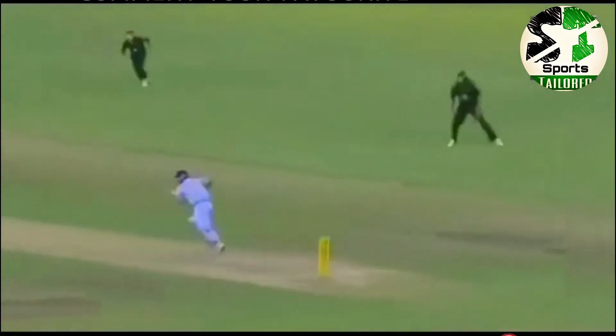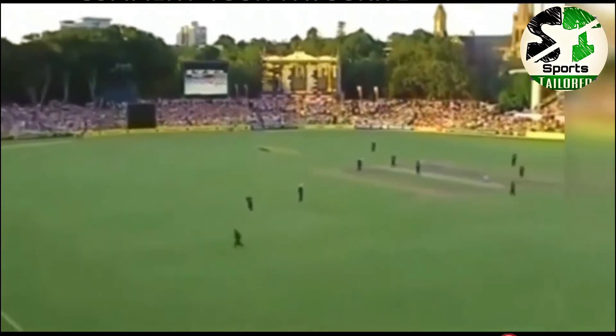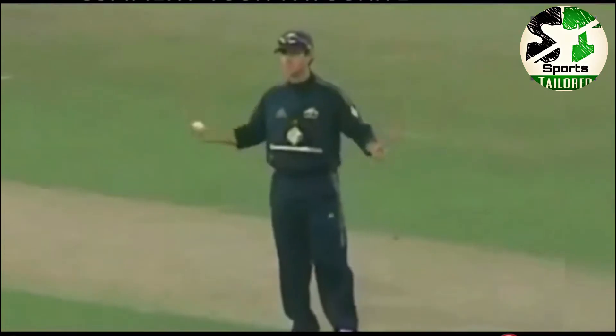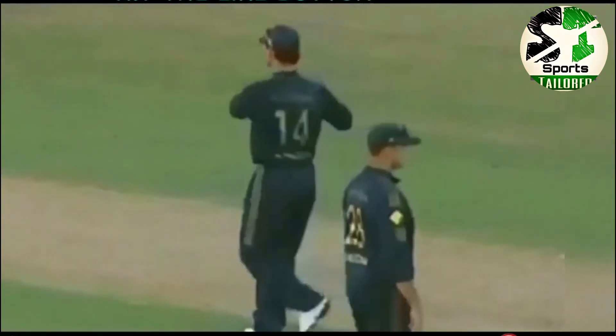Yes, just moving a little bit towards the offside, Mahendra Singh Dhoni, and working the ball away to the offside, three runs, and surely at some stage or the other, there will be playing conditions that will come into play.